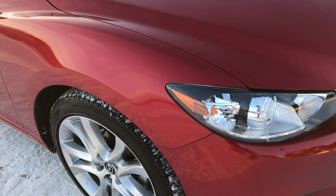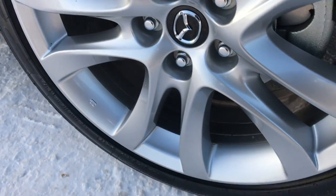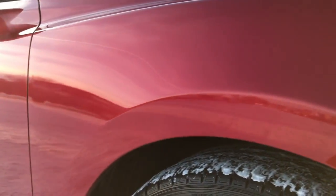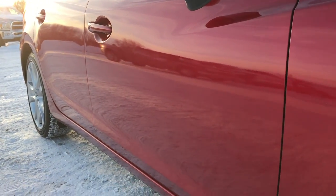We shoot all of our videos in 1080p, so if you have HD capabilities on your computer, tablet, or smartphone device, turn them on now, because it's like you're right here looking at the car with me. You can't really get this kind of detail from just looking at pictures.